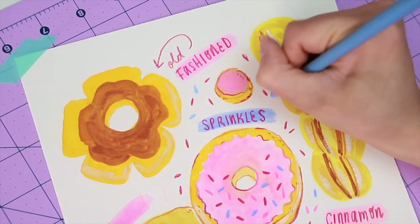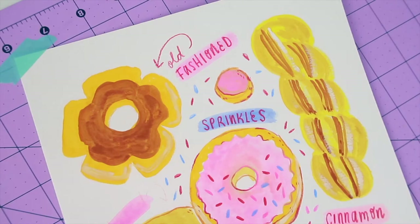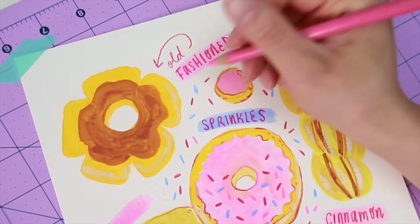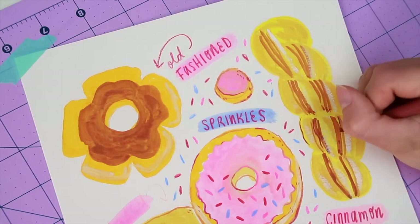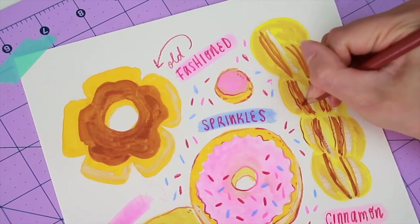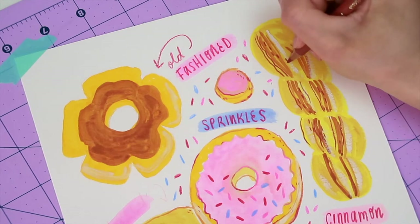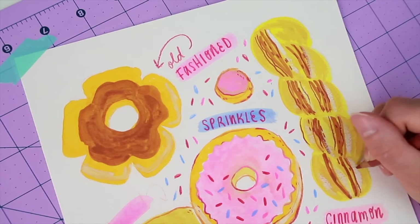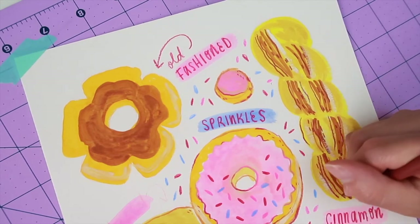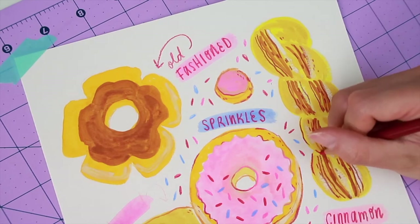Moving forward, we have the first donut machine in 1920, developed by Adolph Levitt in New York City. He was actually a refugee from Tsarist Russia and began selling fried donuts from his bakery. His donuts were super popular among hungry theater crowds near his shop, and they were basically like, 'Hey donut man, your donuts are dope, keep them coming.' So he built a machine that became the predecessor of the big conveyor belt contraption you see at Krispy Kreme today — usually behind that big pane of glass. I remember seeing them as a kid and thinking they were just amazing.